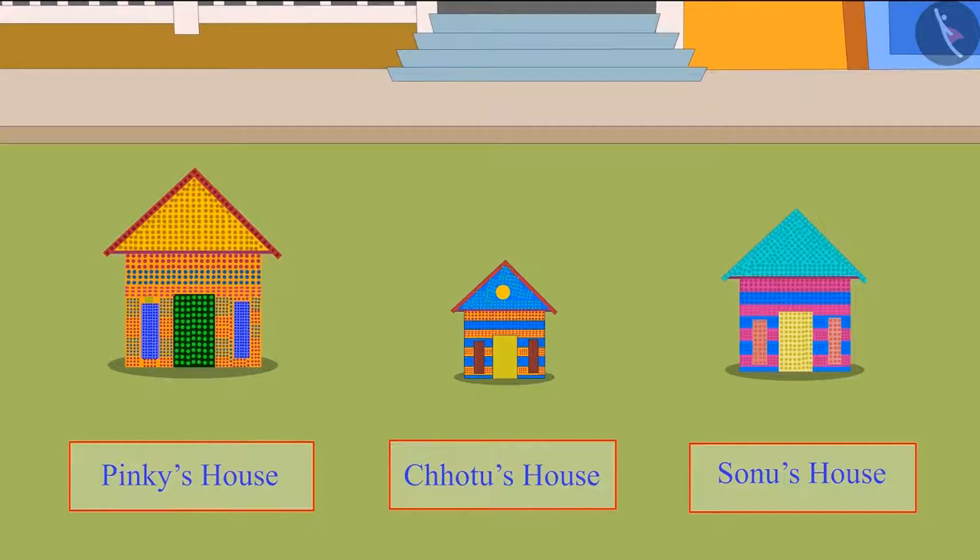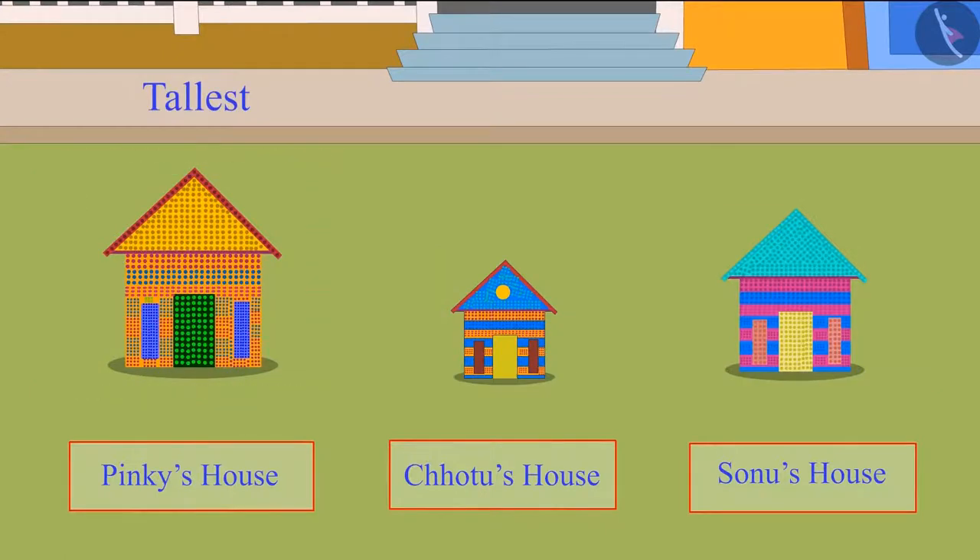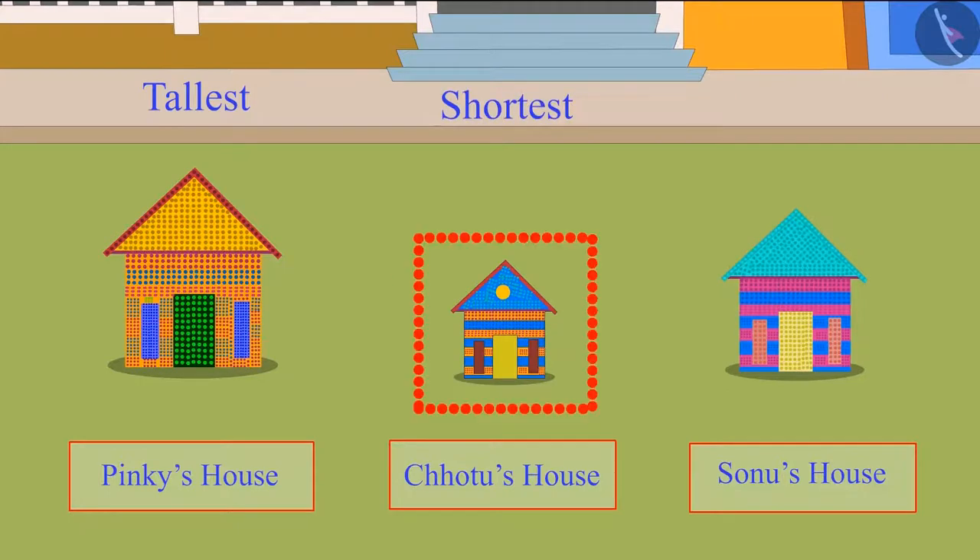So, children, can you tell me who has made the tallest block house? You are right, children — Pinky's block house is the tallest among these three houses. Children, can you tell me whose block house is the shortest of all? Yes, Chotu's block house is the shortest of these three.